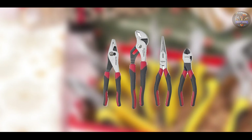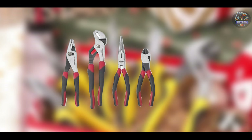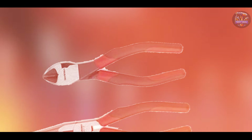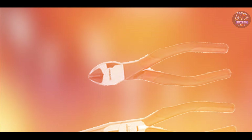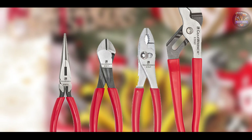We hope this review of the top 5 best pliers sets for mechanics has helped you find the perfect tools for your needs. Don't forget to like, subscribe, and hit the notification bell for more expert reviews and recommendations. Let us know in the comments which pliers set you prefer or if you have any other recommendations. Happy wrenching!